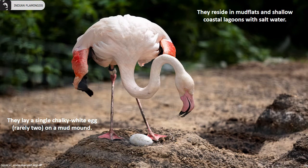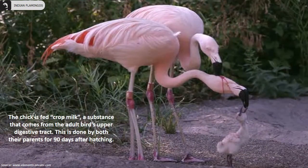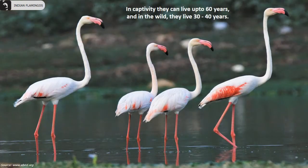They reside in mud flats and shallow coastal lagoons with salt water. They lay a single chalky white egg, rarely two, on a mud mound. The chick is fed crop milk, a substance that comes from the adult bird's upper digestive tract. This is done by both parents for 90 days after hatching. In captivity they can live up to 60 years, and in the wild they live 30 to 40 years.